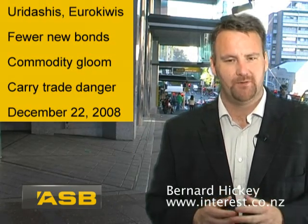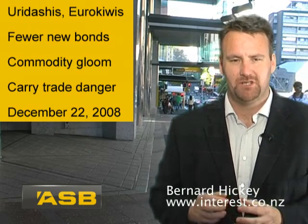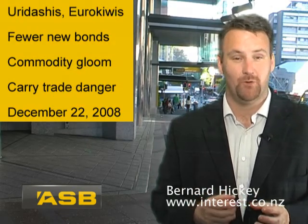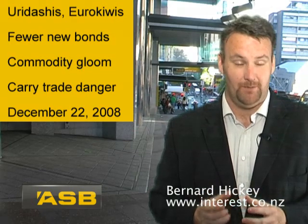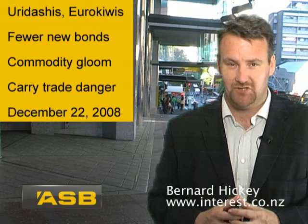So commodity prices have dropped sharply. Also, issuance of the so-called Yuridashi and Yurikiwi bonds has dropped again, because our interest rates have fallen and because Japanese investors have seen big exchange rate losses.